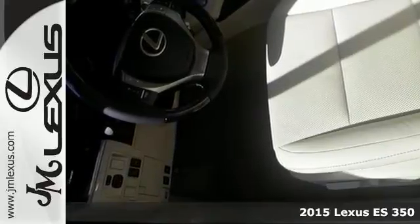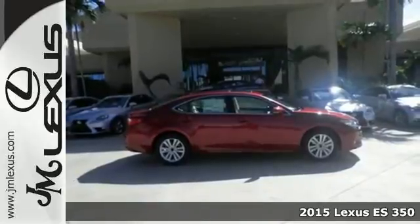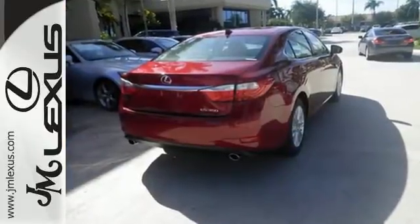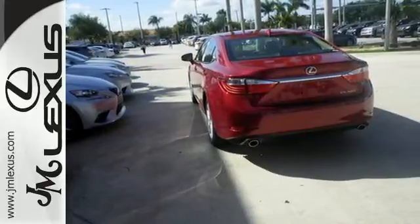It's a 2015 Lexus ES350. Being noticed in this attractive and powerful sedan, the 3.5-liter V6 engine works with vehicle stability and traction control for a smooth and impressive drive. Enjoy the smart access, home link, drive mode select and smart stop technology.